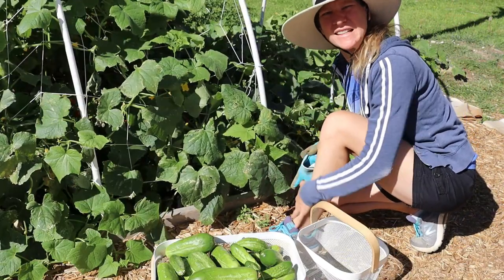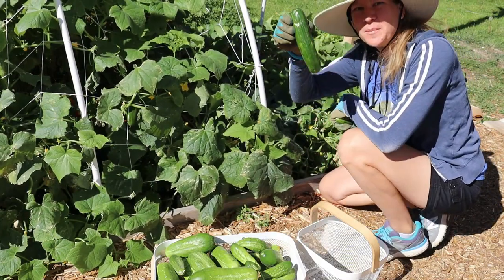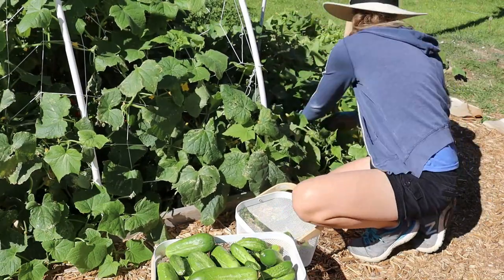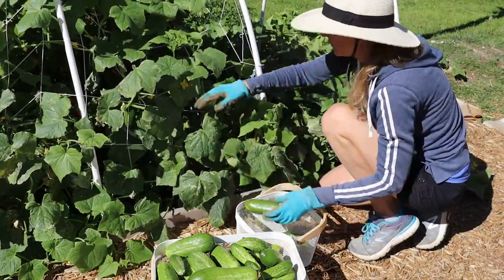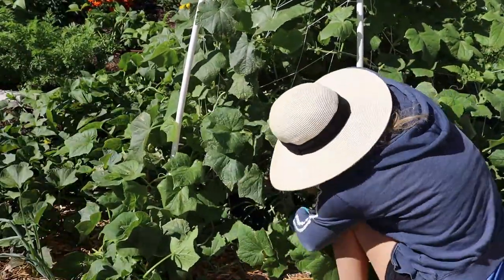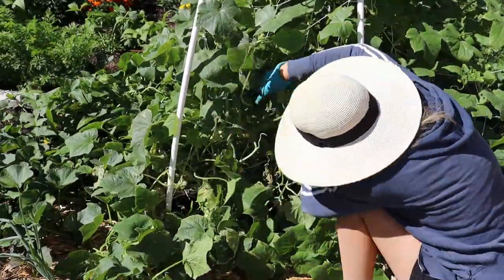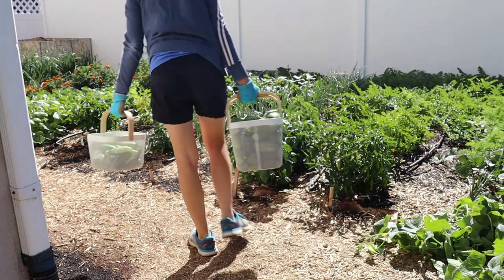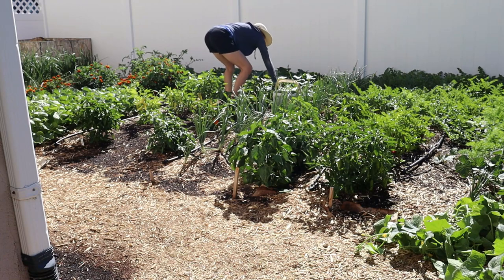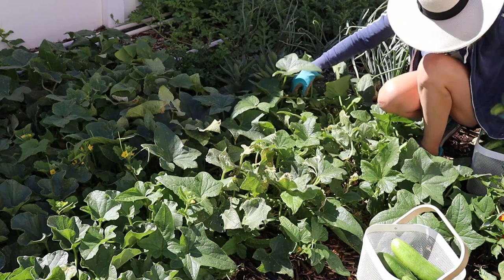I forgot protection for my legs — they're super itchy now. Oh, that's a beautiful one. I've got another section of accidental cucumbers over here too.